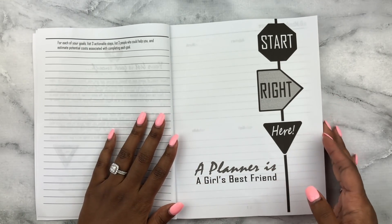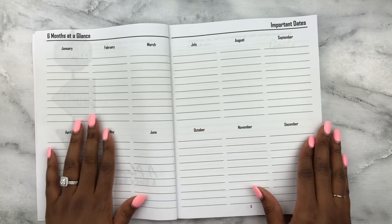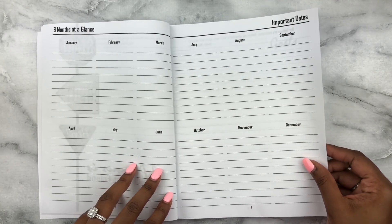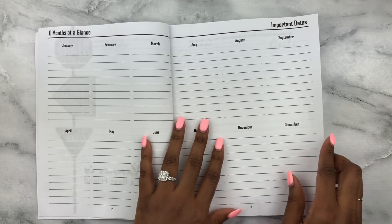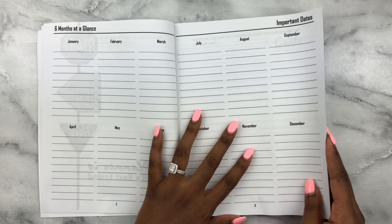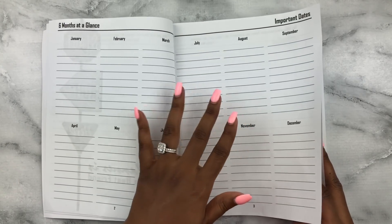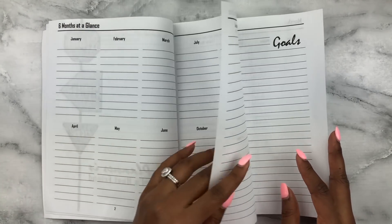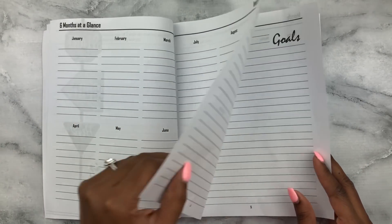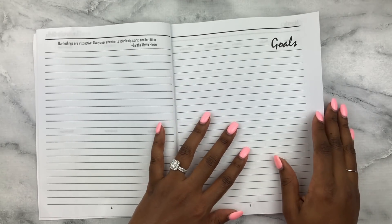Now we're about to start the planner itself. We have six months at a glance, and then the other half of the six months you can use for important dates — like birthdays, anniversaries, things like that. Since she says it's a perpetual calendar, I'm assuming this is the perpetual calendar aspect of it. We also have some quotes and blank pages, as well as a quote from the author.